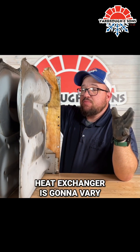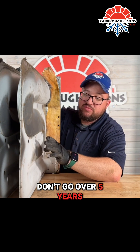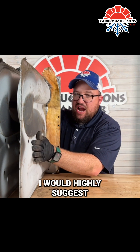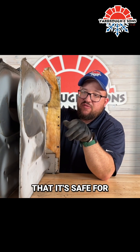Pricing on a heat exchanger is going to vary. Anything like this, I would definitely have it checked out yearly — don't go over five years. If you've been over five years, I would highly suggest calling any professional in your area to come look at it and make sure that it's safe for you and your family.